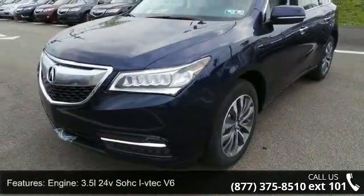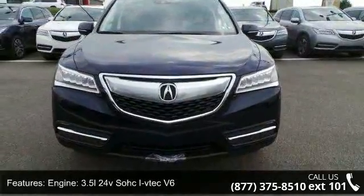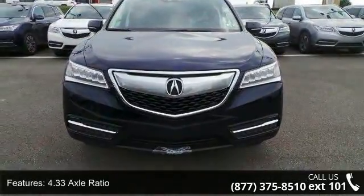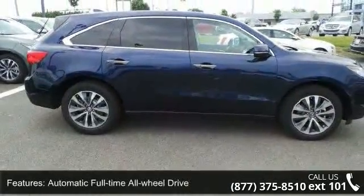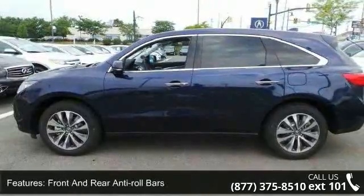This vehicle's top features include engine: 3.5L 24V SOHC VTEC V6, 4.33 axle ratio, automatic full-time all-wheel drive, front and rear anti-roll bars, and automatic ride control adaptive suspension.